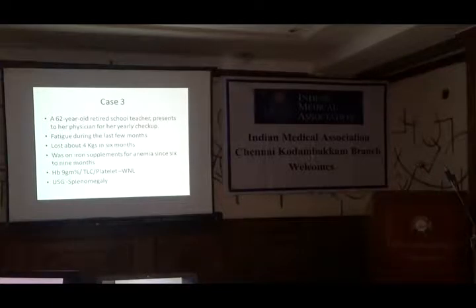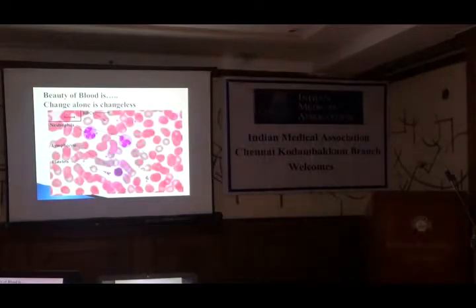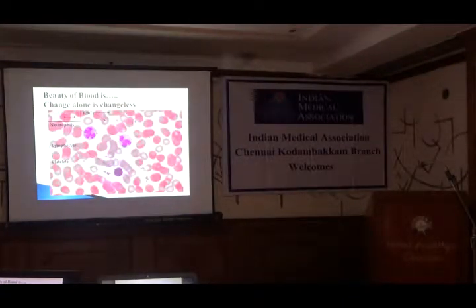Hemoglobin was 9 and the rest — WBC etc. — were all normal. One thing which prompted the master health physician to send her to me was that there was splenomegaly evident in this person, which was not there in the last year's scan. So with the background of these three cases, I will discuss something about myeloproliferative neoplasms.